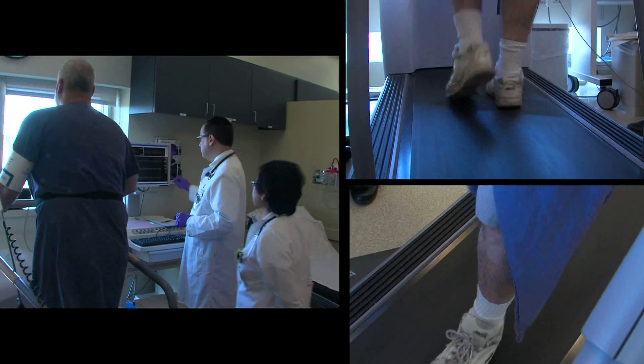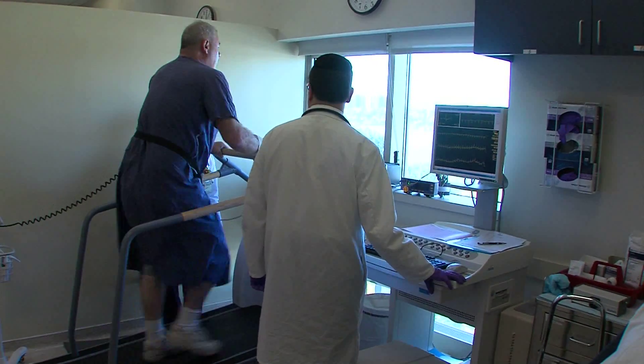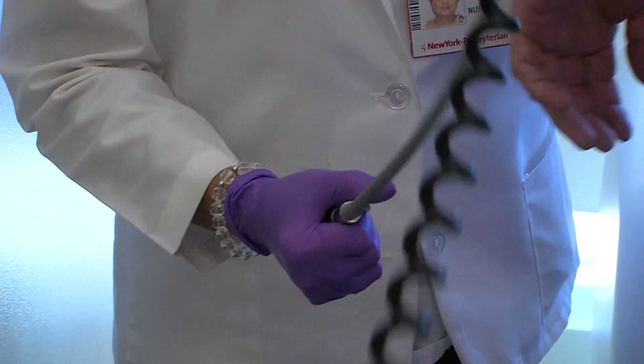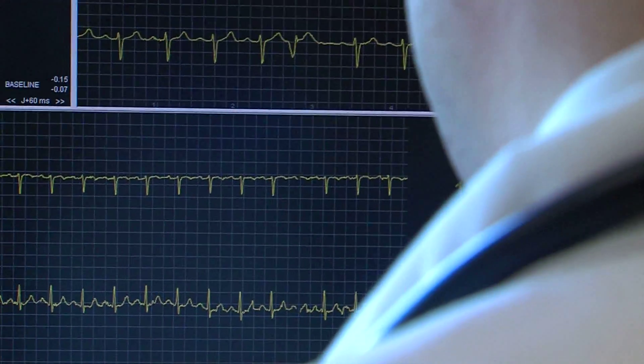Myocardial perfusion imaging is where we look at the perfusion of the heart — the blood flow through the coronary arteries. We do a rest image to look at the resting flow of the heart, and then we stress the patient with different modalities, either exercise or with drugs, and then we look at the perfusion of the coronary arteries at stress, and compare the stress image with rest.